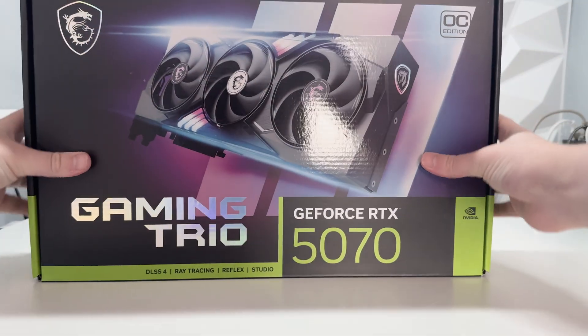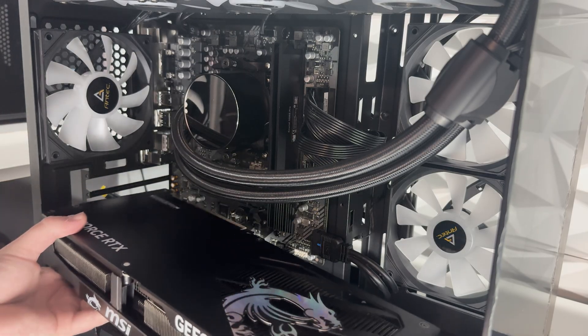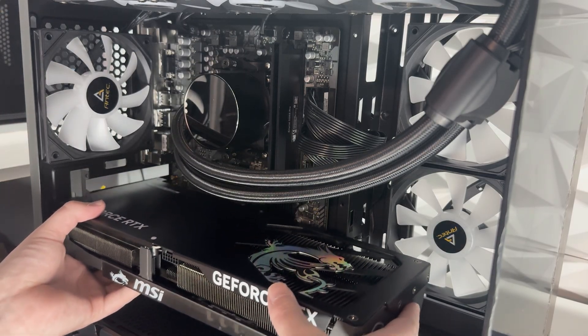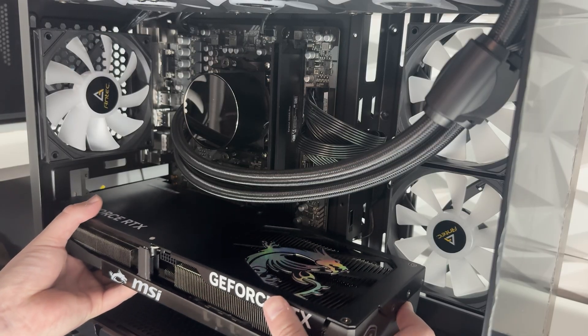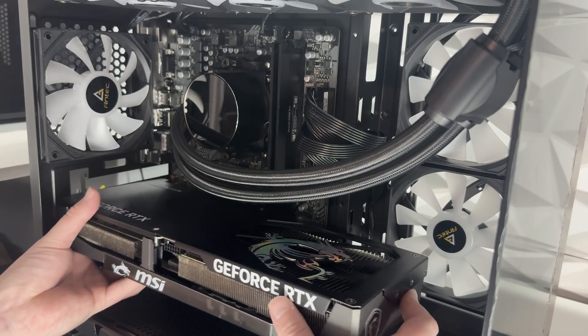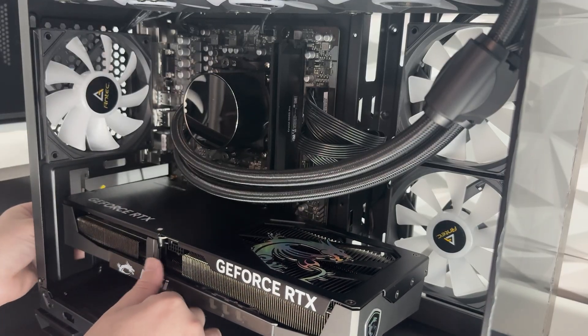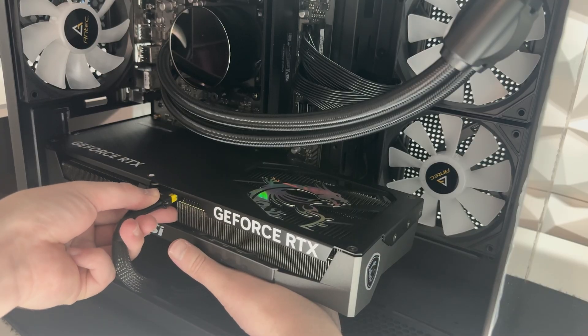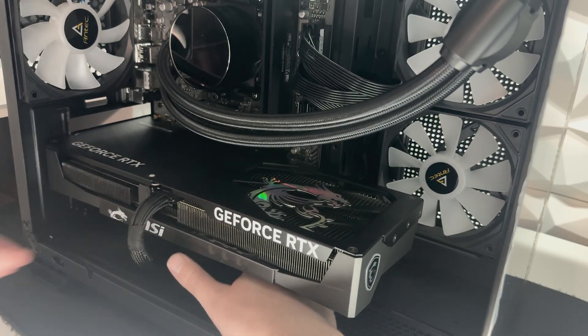Last but not least, for the graphics card we're using this MSI RTX 5070 Gaming Trio. It's a pretty nice looking card and it did cost us £537.97 including shipping. This was actually in my main rig for a little bit, at least until the white version dropped in price, so I picked that up, ended up with a 5080, and figured I might as well put this in a build and make some money from it.